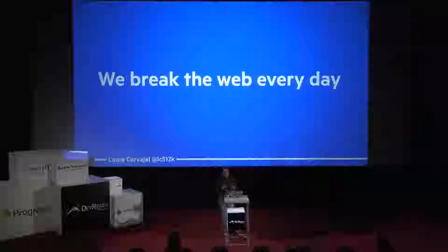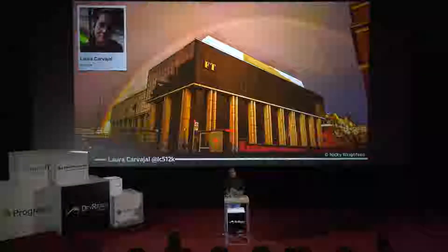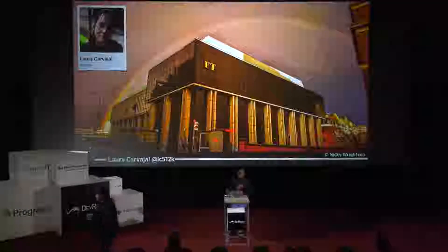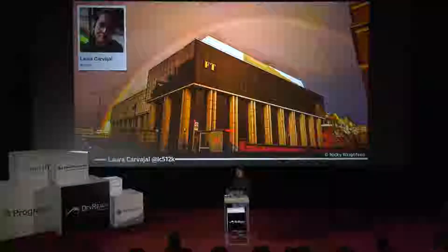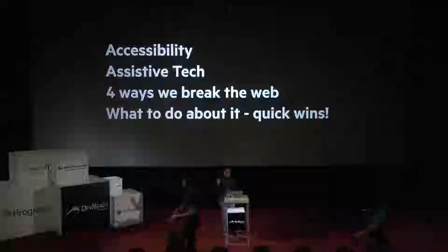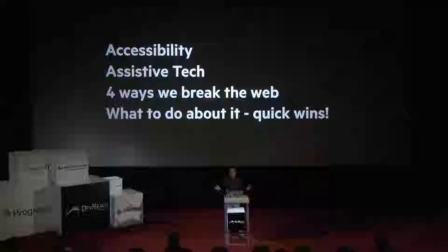Today I'm going to tell you about a few other ways in which we break the web every day, and then what to do about it. My name is Laura Carvajal. I work at the Financial Times. I'm a principal engineer there, and for the first year or so I worked on the FT.com team. For the last six months of that, I led the accessibility effort to take our website from having no conscious effort on accessibility to a level where we can proudly say it's accessible. Today I'm going to cover accessibility, what assistive technology is, what types of assistive tech are out there, four ways in which we all probably break the web, and then what to do about that — some quick wins to make some improvements.